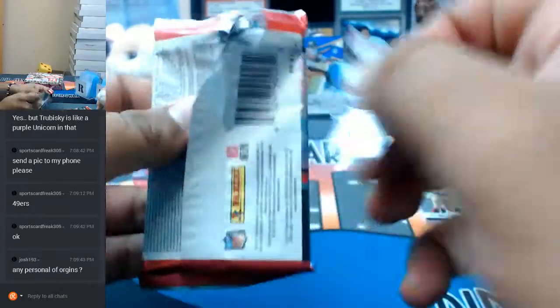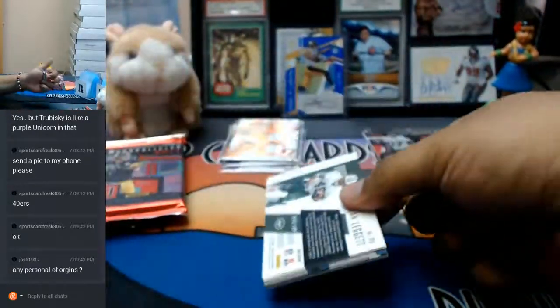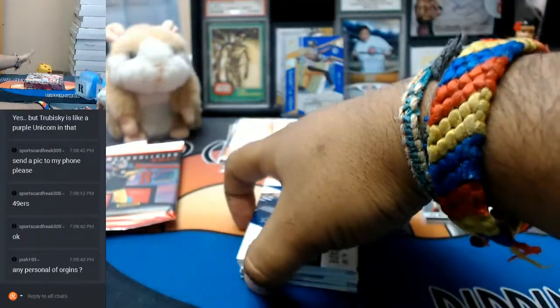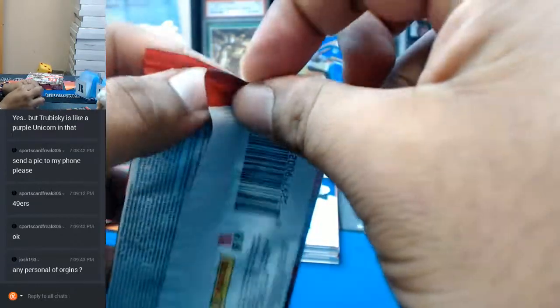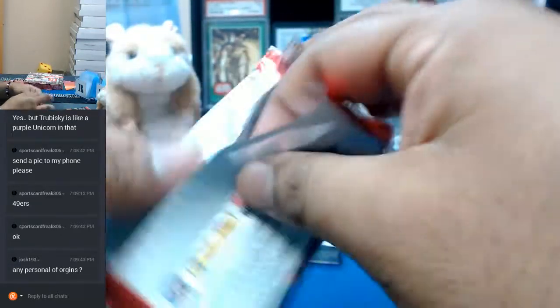Yes, Josh, we do have personals for Origins — it's $110 a box. If you are familiar with how to send direct payments, go on over to RIPCityCars.com. It's the very first link — it's the whale, the narwhal. Click on her, put in the quantity of $110, add to cart, and you know how to make direct payments.